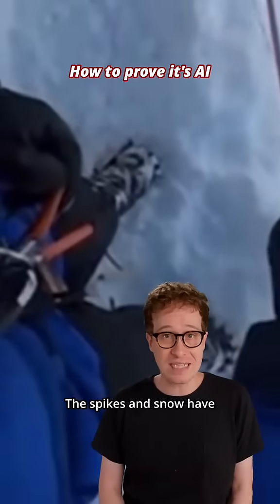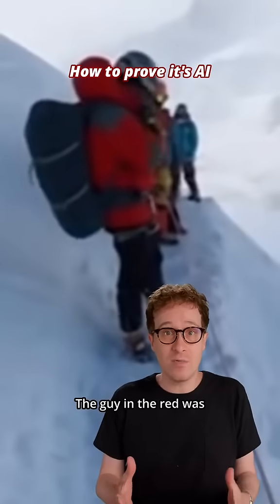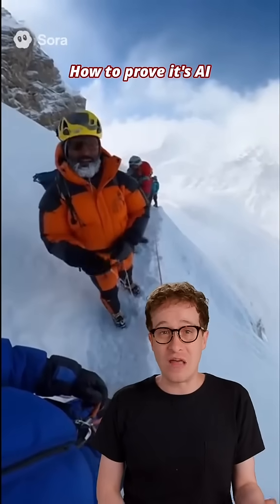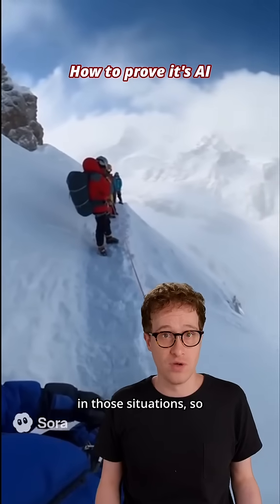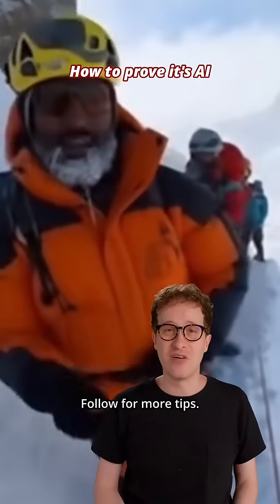It's noisy. The spikes and snow have that wobble too. The wobble is everywhere. The guy in the red was wobbly the whole time, and so was Mark's jacket. That's why Sora is really good at things that look bad, like security cams or body cams — the unsharp and noisy image looks normal in those situations. So when you see those styles, you should look closer now. Follow for more tips.